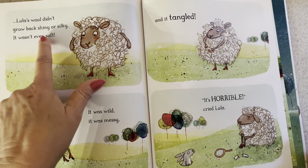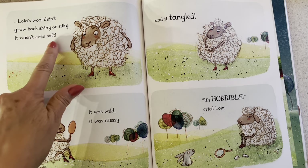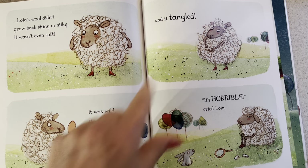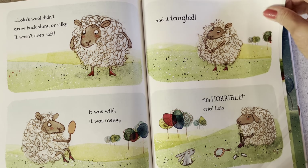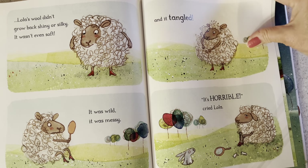Little by little her wool grew back. But Lola's wool didn't grow back shiny or silky — it wasn't even soft. It was wild, it was messy, and it tangled. "It's horrible!" cried Lola to the rabbit, who might have been a little disturbed to see that Lola had broken her comb. She's so angry.